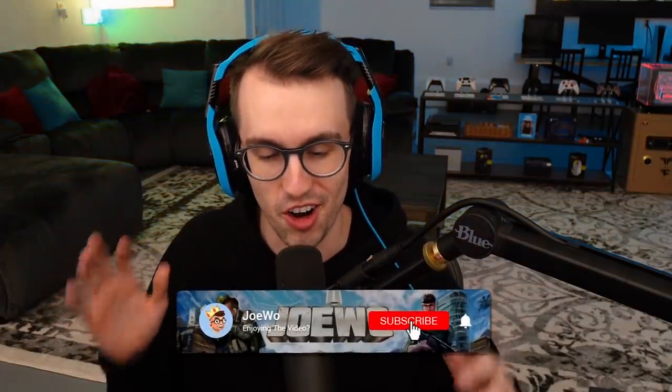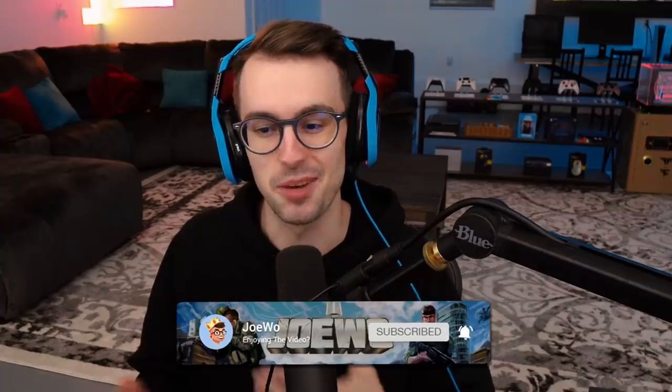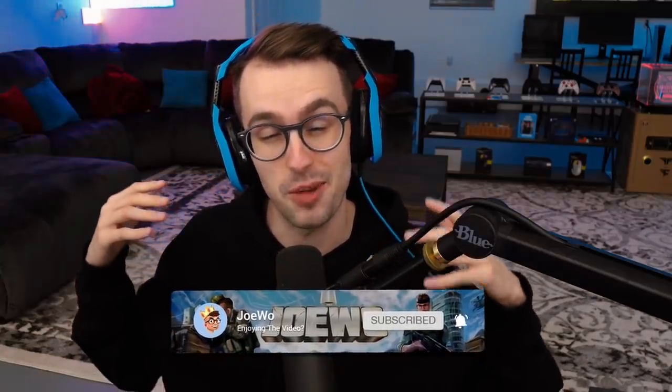If you guys are new here and would like to subscribe, no peer pressure at all, but I would really appreciate it. It supports the channel a lot as we are approaching 200,000 subs on YouTube. If you guys have any suggestions for future videos, comment down below. But without further ado, let's get straight into the movement guide.